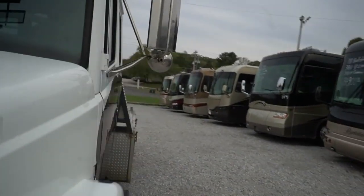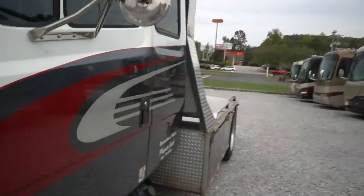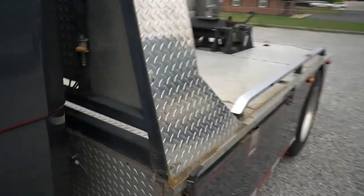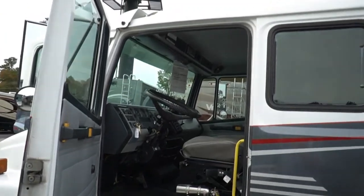134,000 miles roughly. Windshield is perfect, air is ice cold, batteries are good, tires are good. Like I said, we've been using it ourselves — this isn't something that's been sitting on the lot. We've kept the roads hot with it. If it wasn't for the fact we ran across that Peterbilt, we'd still be using this one.